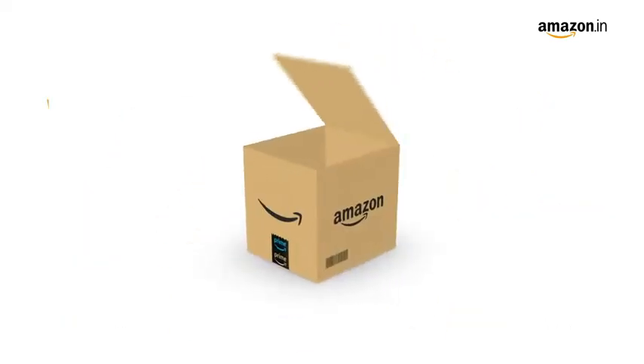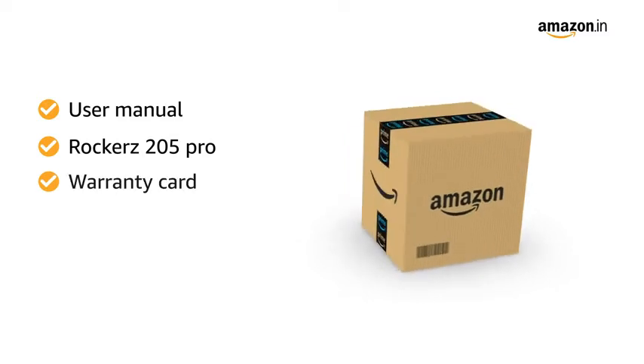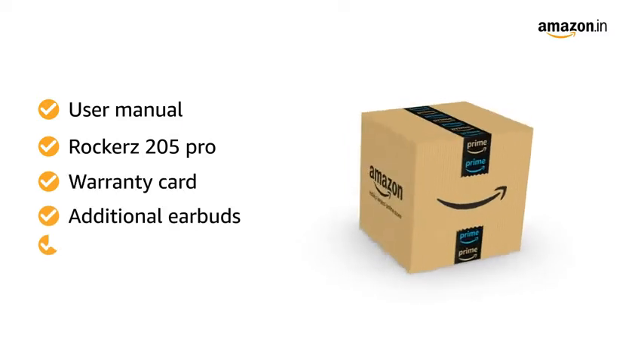Inside the box you will find the user manual, Rockerz 205 Pro, warranty card, additional earbuds, and charging cable.